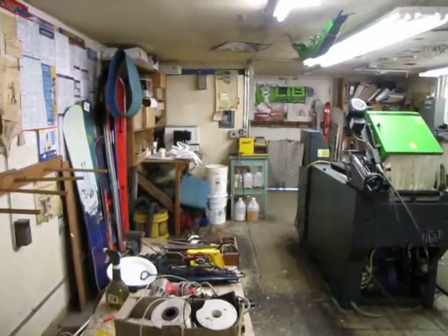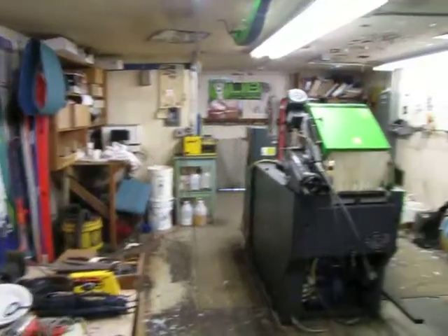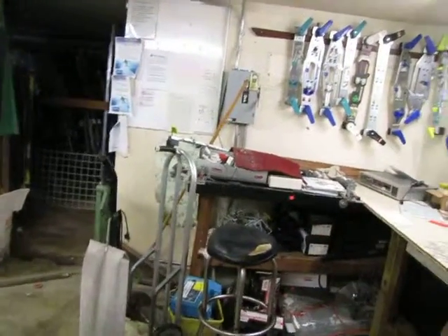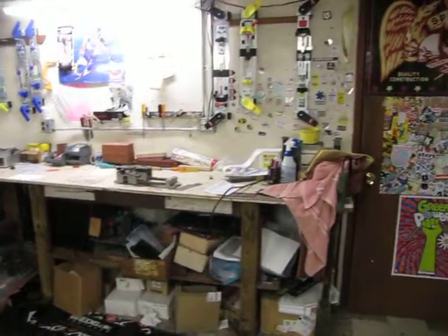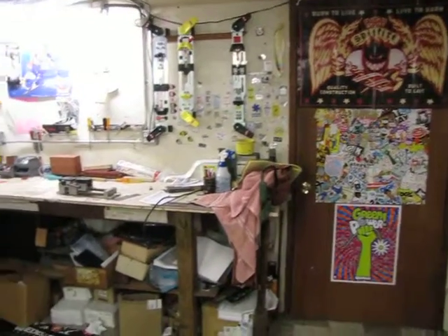This is lot 313. It is the ski and snowboard repair shop. This lot consists of everything in this room.